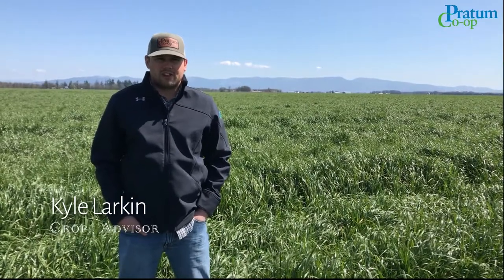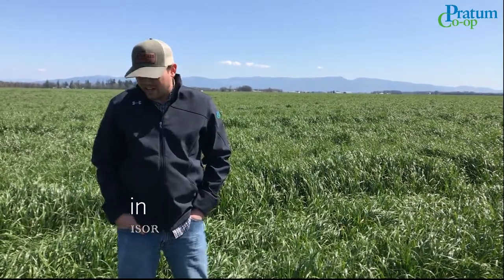Hi, my name is Kyle Larkin and I'm a crop advisor out of our Millersburg location. I'm here today to talk to you guys about timing and application rates on Palisade for annual ryegrass.